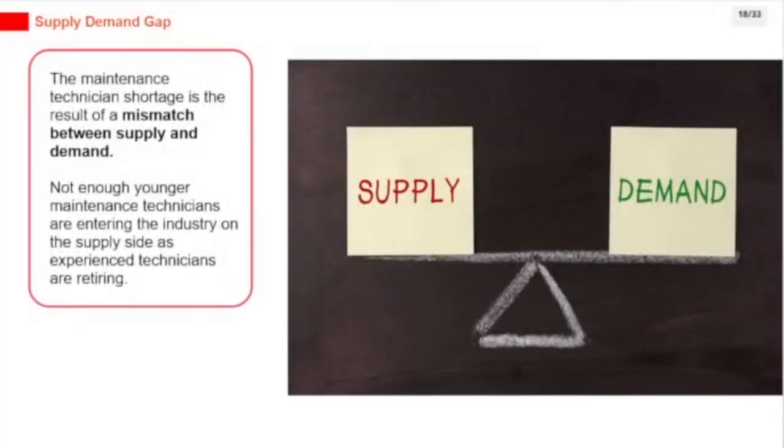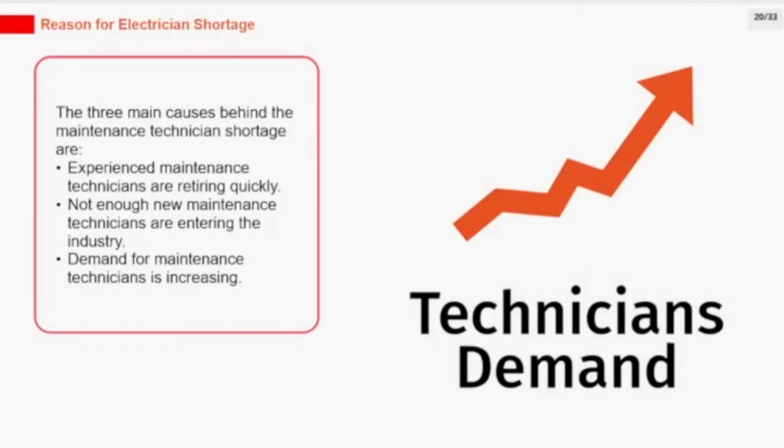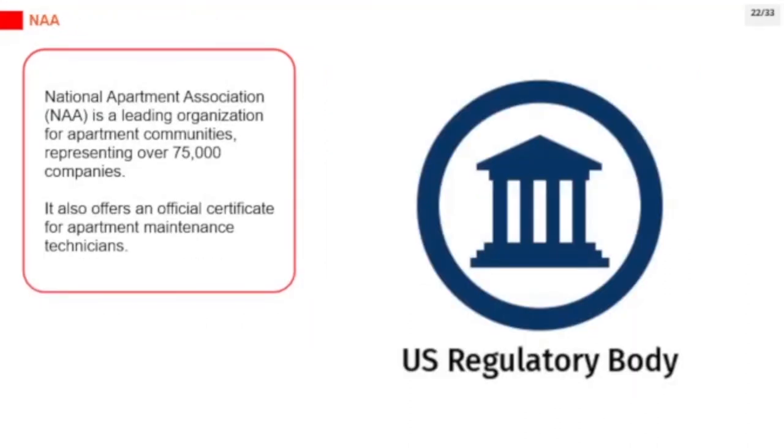The maintenance technician shortage is the result of a mismatch between supply and demand — not enough younger maintenance technicians are entering the industry as experienced technicians retire. The three main causes are: experienced maintenance technicians are retiring quickly, not enough new maintenance technicians are entering the industry, and demand for maintenance technicians is increasing. The National Apartment Association (NAA) is a leading organization for apartment communities, representing over 75,000 companies.